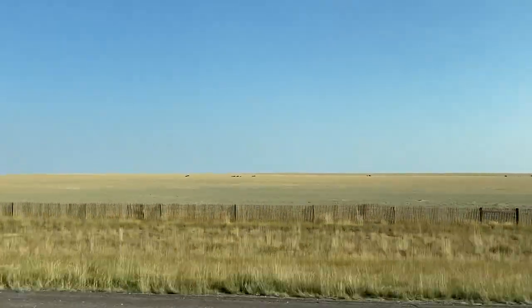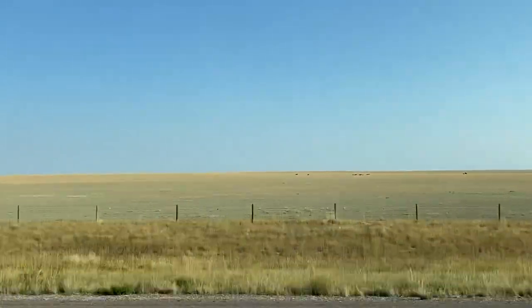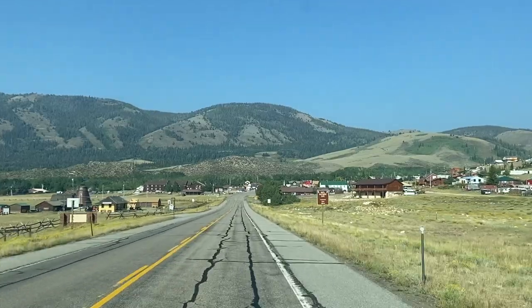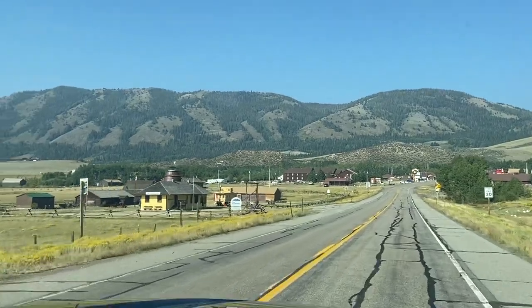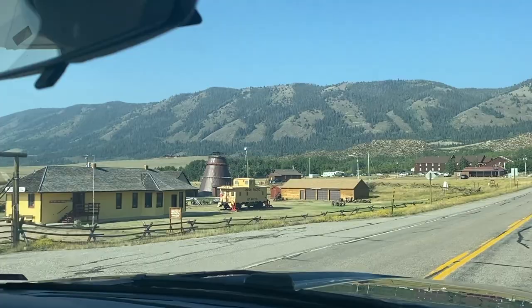Looking out the truck window, it was hard to believe this existed in the area. But sure enough, the mountains appeared on the horizon, and we were entering the gateway of the Snowy Range in the historic mining town of Centennial, named in honor of the 100th anniversary of the Declaration of Independence.